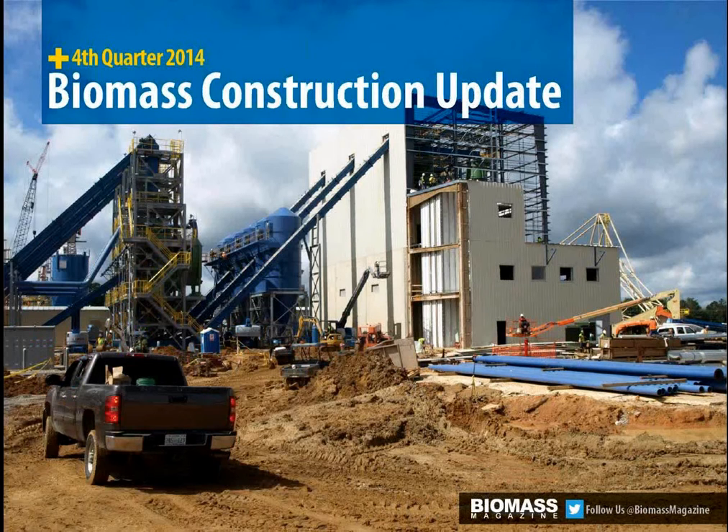This issue also contains our quarterly biomass construction update — up-to-the-month data on construction progress for over 20 different biogas energy facilities across all of the categories that we serve: pellets, thermal, power, biogas, advanced biofuels, and biochemicals.